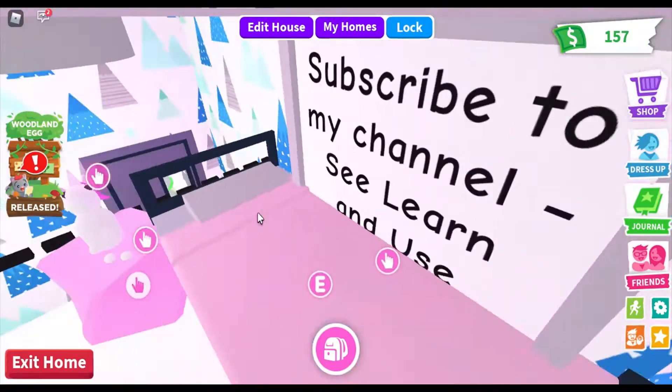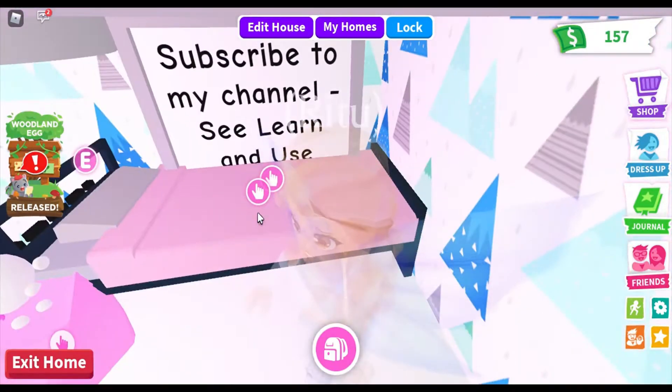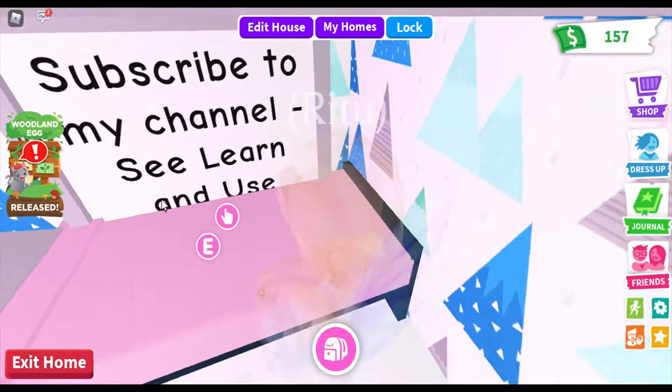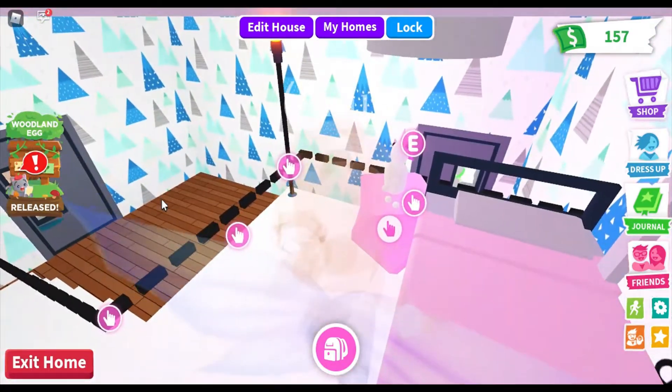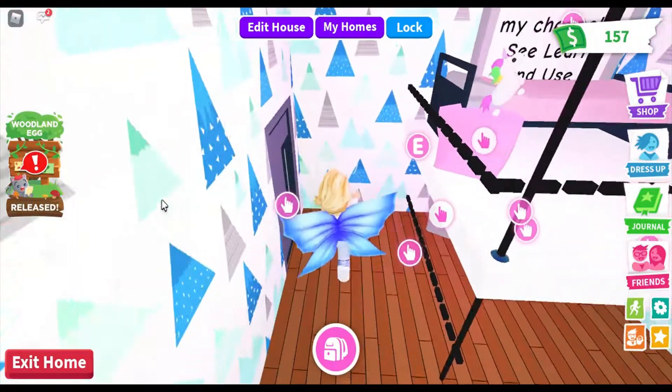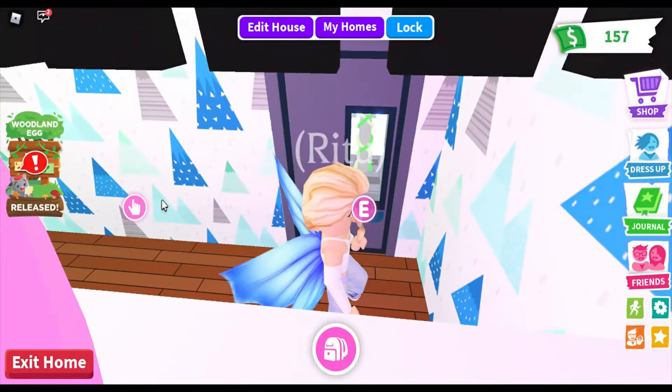There's a sign board here — I've written 'Subscribe to my channel,' so please go ahead and subscribe right now, and don't forget to like and share! Up here there's a bed and coffee table, same as downstairs. Now, where's the bathroom? Right through this door.